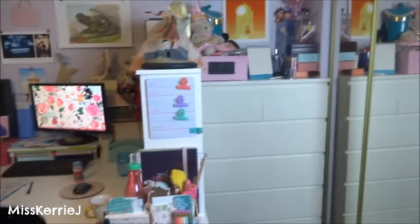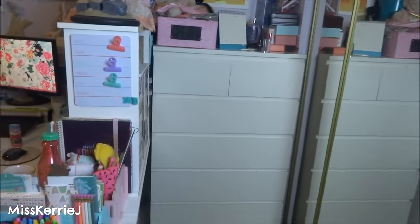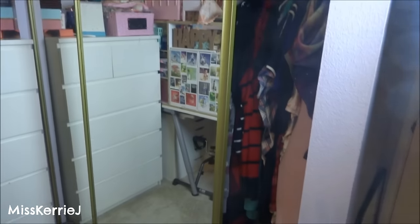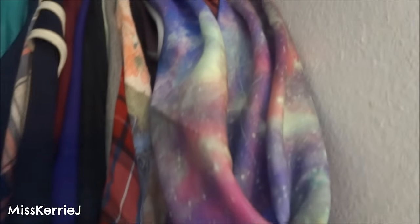I'm gonna start on this side of the room like I usually do and show you my chest of drawers, which is uninteresting. My closet, which is also uninteresting — it's actually kind of open this year so you can see in it. It's really messy and gross, but I have a cool galaxy scarf.